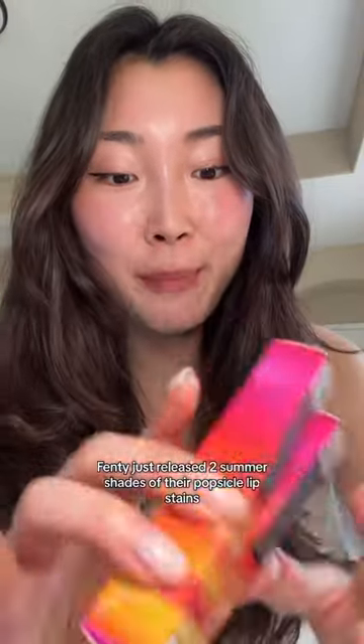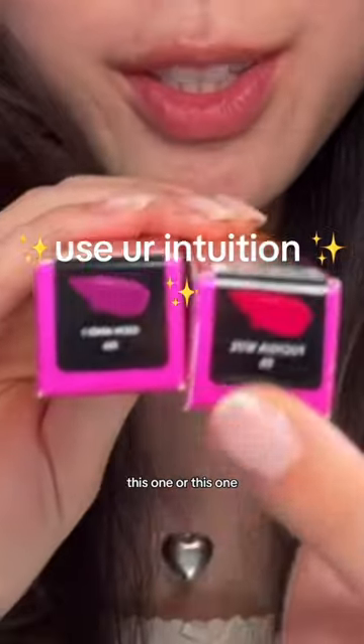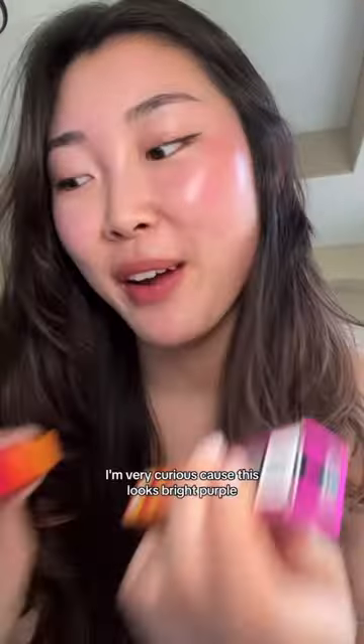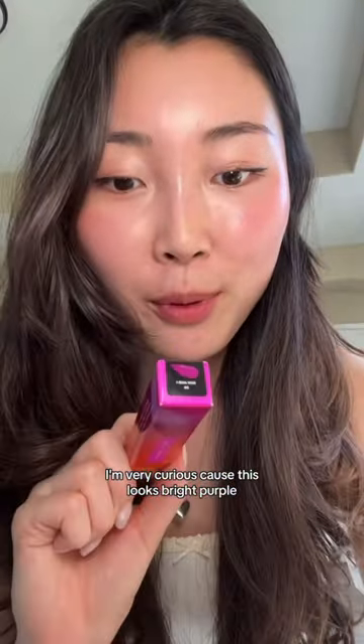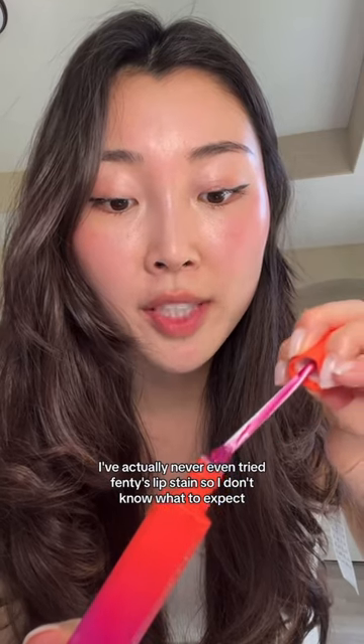Fenty just released two summer shades of their Peltzicle Lip Stain, so I'm super excited to try it out. Which one should I do — this one or this one? Use your intuition. I'm actually going to try this one. I'm very curious because this looks bright purple. I've actually never even tried Fenty's Lip Stain, so I don't know what to expect.